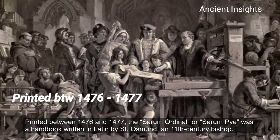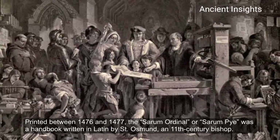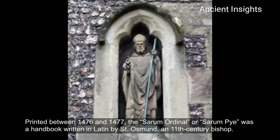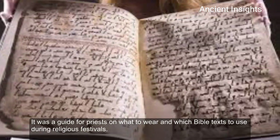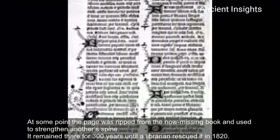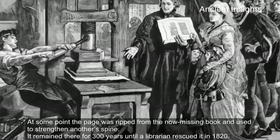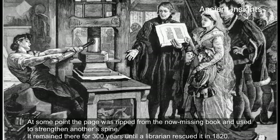Printed between 1476 and 1477, the Sarum Ordinal or Sarum Pye was a handbook written in Latin by St. Osmond, an 11th century bishop. It was a guide for priests on what to wear and which Bible text to use during religious festivals. At some point, the page was ripped from the now missing book and used to strengthen another book's spine. It remained there for 300 years until a librarian rescued it in 1820.